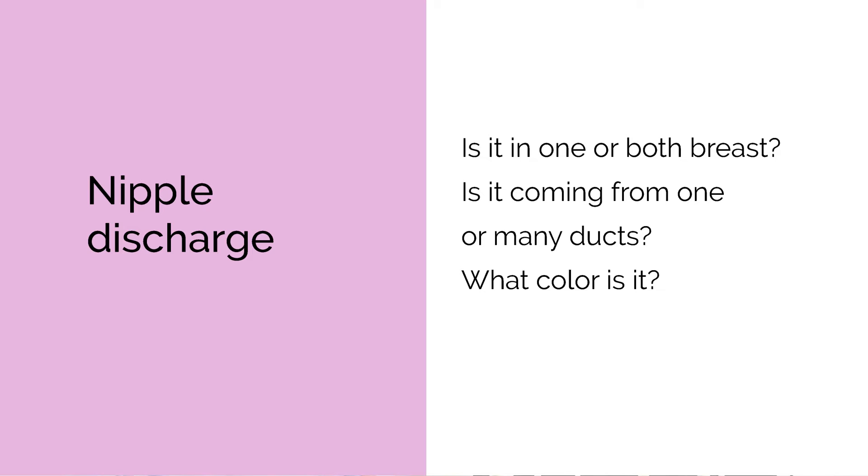Nipple discharge can be a normal physiological thing about your breasts. We have to separate nipple discharge into two different categories: the ones that are physiological and the ones that are structural. The physiological ones are completely benign and will present slightly differently. They will appear oftentimes in both breasts, come from multiple ducts, and the color of the liquid is different — when you have discharge that is yellow, gray, brown, or green, those are completely benign.